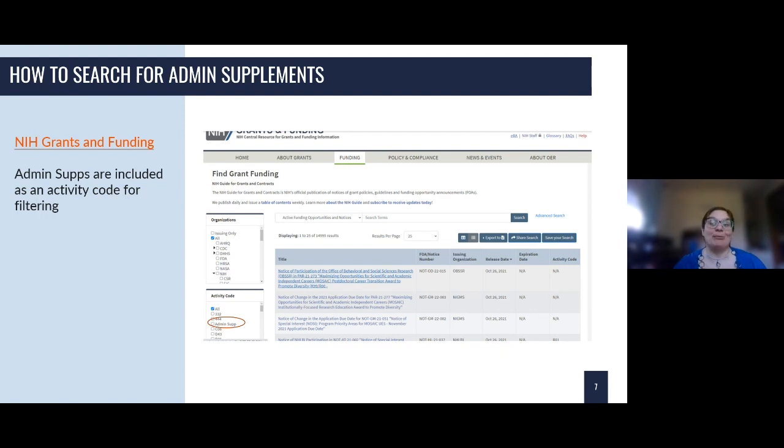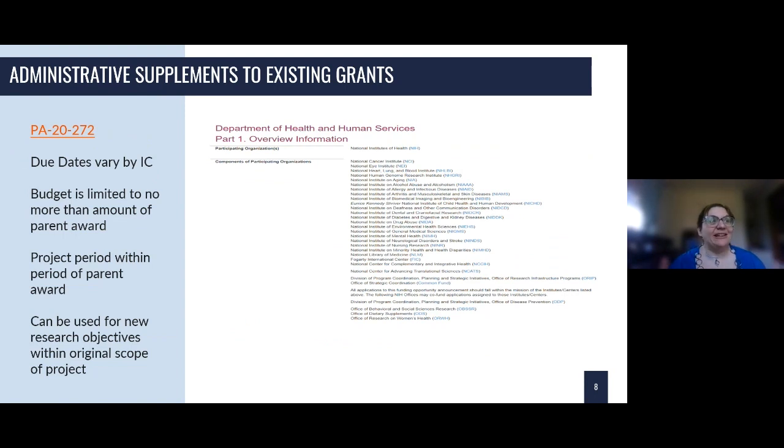When you're applying to an administrative supplement for an existing grant, this is what the top of the program announcement would look like. These additional funds are awarded as supplements to the parent award or activity code. You need to be the PI — or know the principal investigator — of one of the qualifying awards. I have a table coming up showing all the parent awards that qualify for an administrative supplement. You would look for the program announcement that fits for that award.